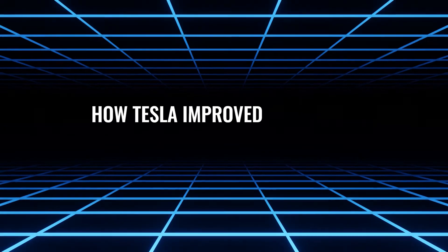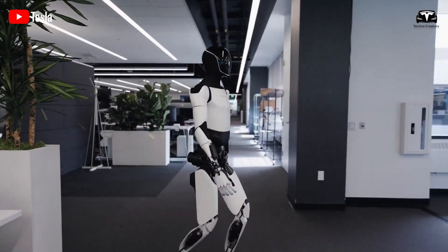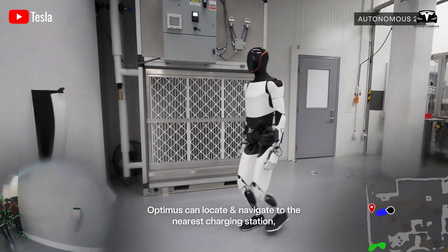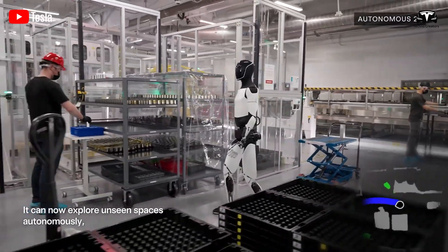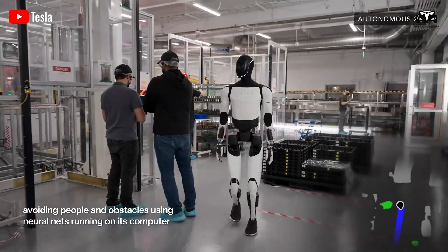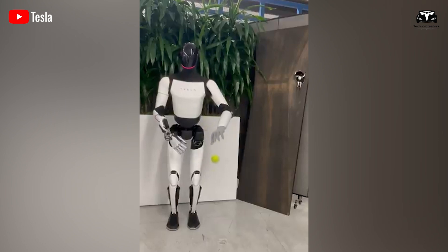How does Optimus autonomously navigate, stabilize, and maintain balance in the real world? Tesla has unveiled the best version of Optimus, and it's impressive. It moves entirely without human supervision, exploring its surroundings autonomously and gracefully avoiding people and obstacles in its path. Achieving these seemingly simple feats is nothing short of remarkable for Tesla.